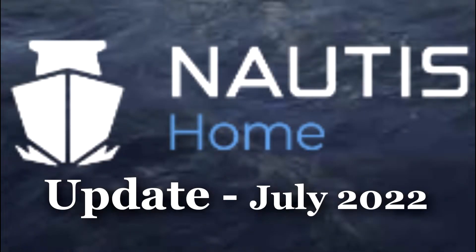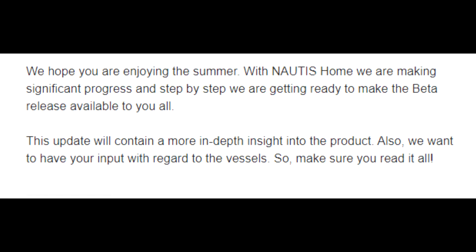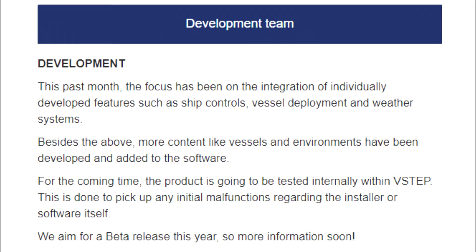Welcome to the update for Nautis Home for July 2022. We hope you are enjoying the summer. The reason this update is out in August is because I'm moving and closed on a new house right at the end of July when the update came out. But we're getting there — we're in a new place and getting settled, still in the middle of moving. But on with the update. With Nautis Home, we'll start with news from the development team.